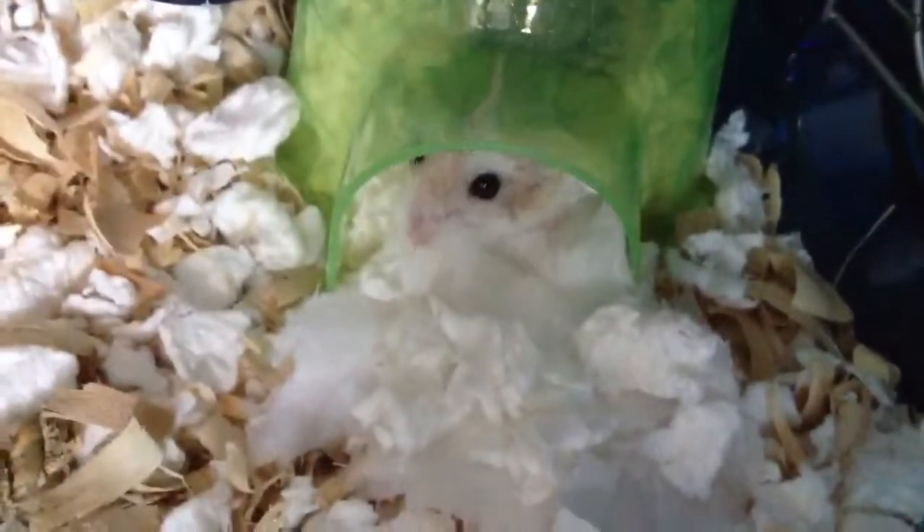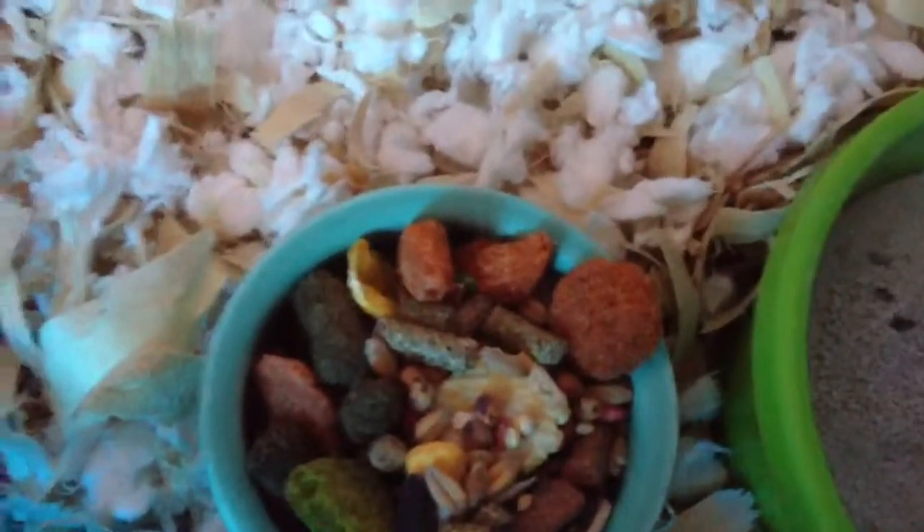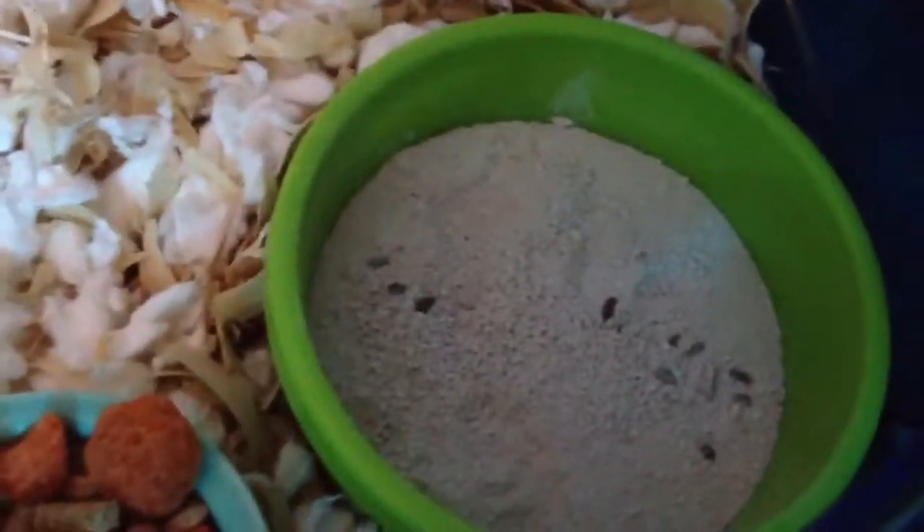Here's my hamster. I put a bunch of Carefresh in there and some toilet paper so he'll be burrowing in that. Over here is his little food dish with hazel hamster and KT40 diet, and then his sand bath which he's already used a little bit.